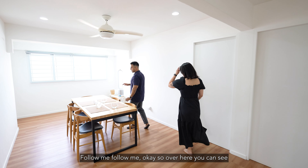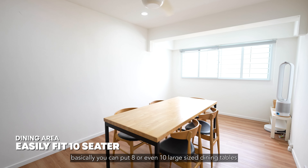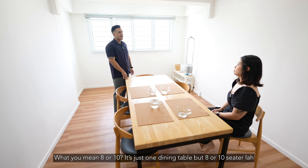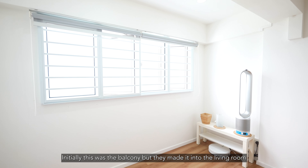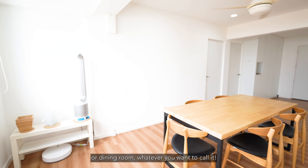Over here right now you can see, basically you can fit an 8 or even 10-seater large dining table. Initially this was the balcony, but they actually converted it into the living room or dining room — whatever you want to call it.